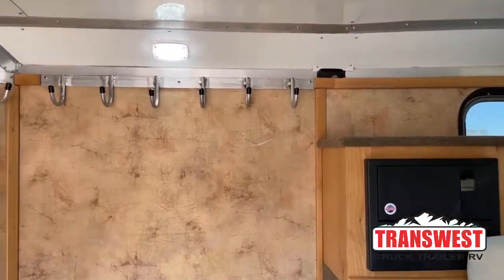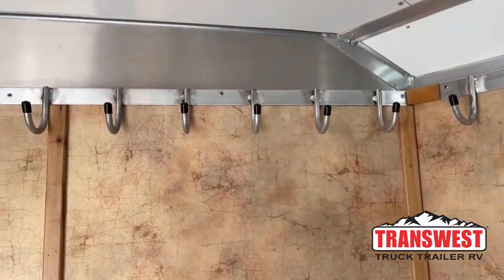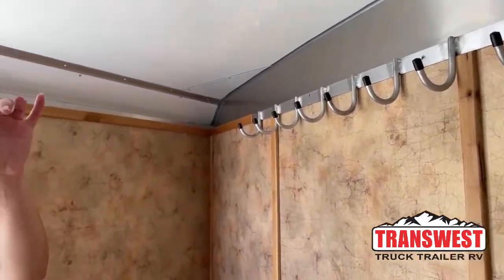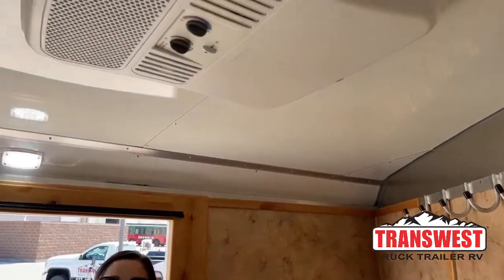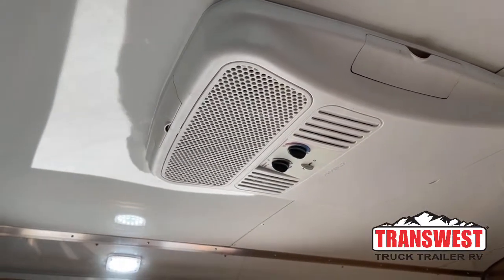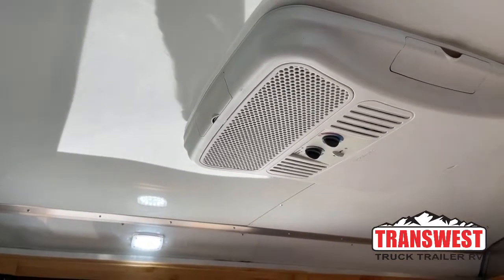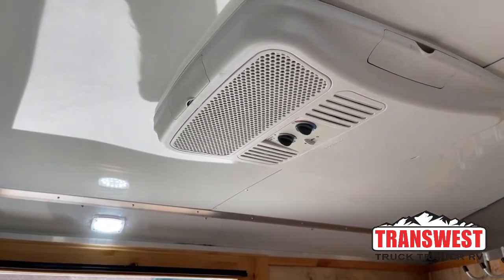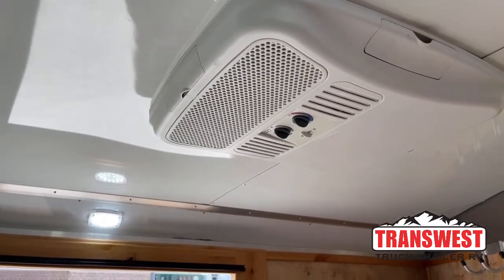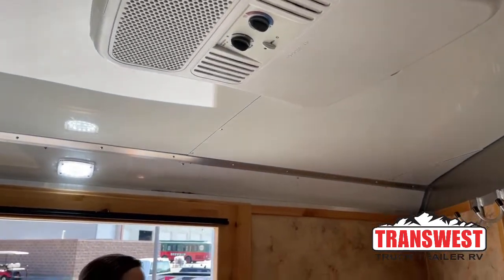Over here on the partition wall, we've got some additional bridle hooks. Up above right here is going to be your AC with the heat strip. Sitting at shows in mid-summer when you've got some downtime and you're dying of heat, you can come in here and kick that AC on. As long as you're plugged into either shore power or have an external power source — a portable generator, something like that — you're able to run that AC.